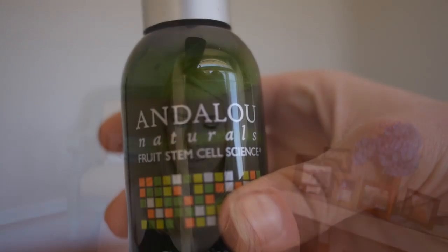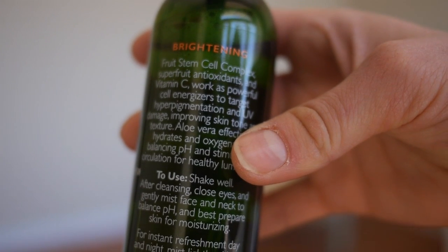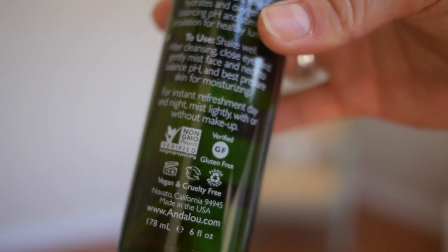Last but not least I have a toner slash makeup setting spray — this is what I've been using to set my makeup. It's the Andalou Naturals Fruit Stem Cell Science Clementine and Sea Illuminating Toner for normal and combo skin. The ingredients are fantastic: it has vitamin C, aloe, it's very hydrating and super refreshing, and it smells like oranges. A lot of setting sprays have plastic-based ingredients, so I've been shying away from those. This doesn't work quite as well as a dedicated setting spray, but it does work, and it's great as a toner too — it's kind of an all-in-one product and I've really fallen in love with it.